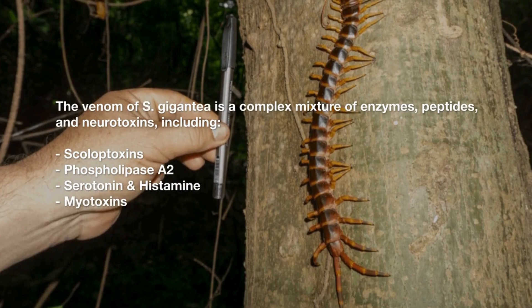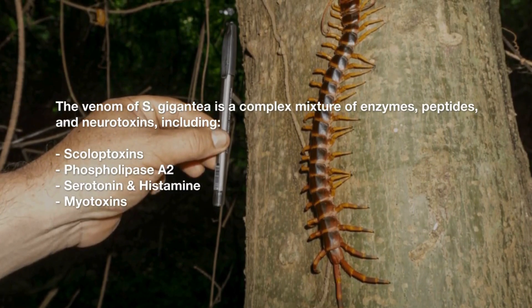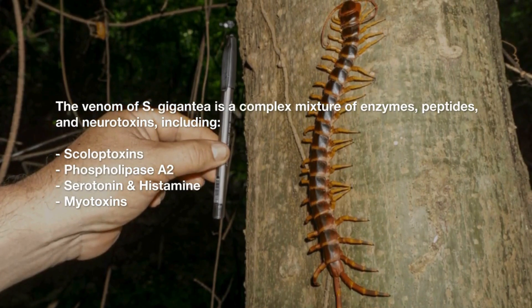The venom of S. gigantea is a complex mixture of enzymes, peptides, and neurotoxins, including scoloptoxins, phospholipase A2, serotonin, and histamine myotoxins.